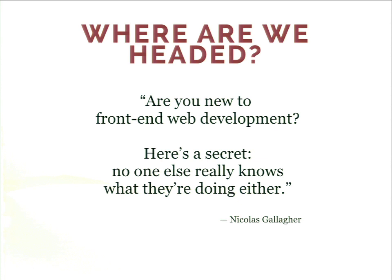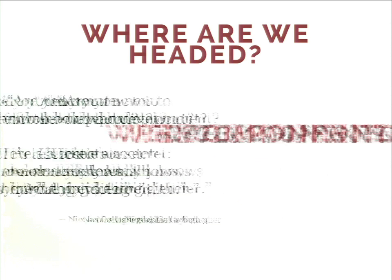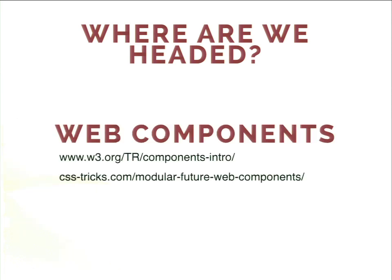I started looking ahead and the thing that I see is basically web components. How many people here haven't heard of web components? Basically almost everybody has heard about it. The CSS Tricks article is a great description of what web components are. Then there's the actual spec — it's very new, still being built. If you want to play around with it, there are JavaScript polyfills, because there's no stable browser that actually has this implemented yet.